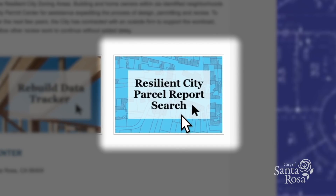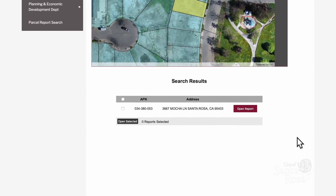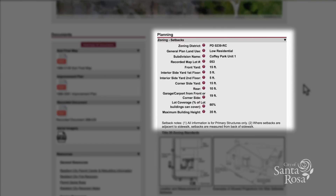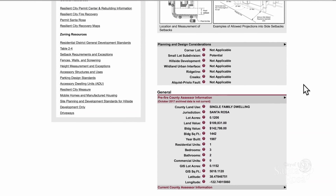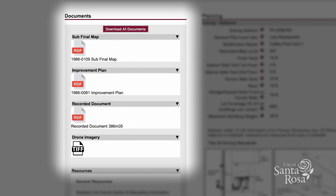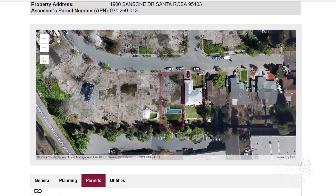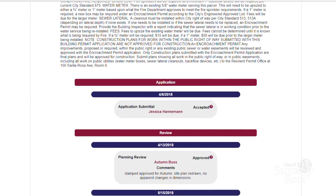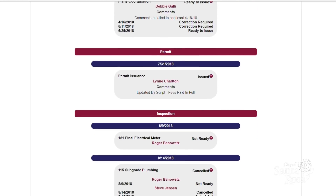Users can access more detailed information about a given property through the Resilient City Parcel Report search tool. Each parcel report provides planning and design considerations, property setback measurements, as well as documents the city has on file related to the parcel, and drone aerial imagery of each individual lot. With this tool, users can also track the status of a permit and where it is in the review process, or find information about a property's city utilities. Compiling this data all in one place, easily accessible to our rebuild community, is imperative, and is one of the ways we are working to expedite various steps of this journey.